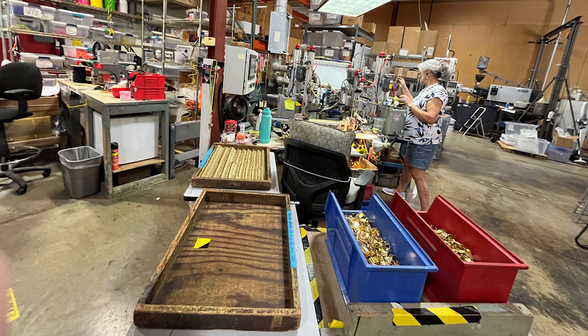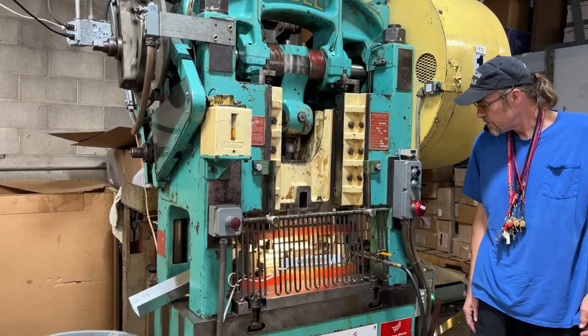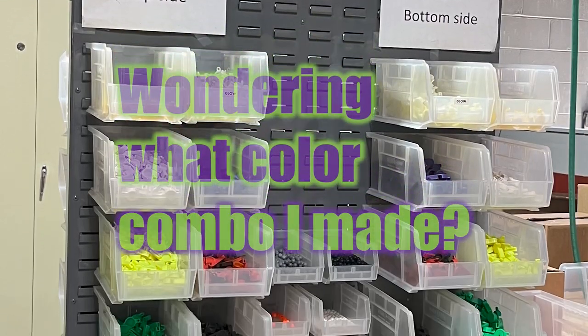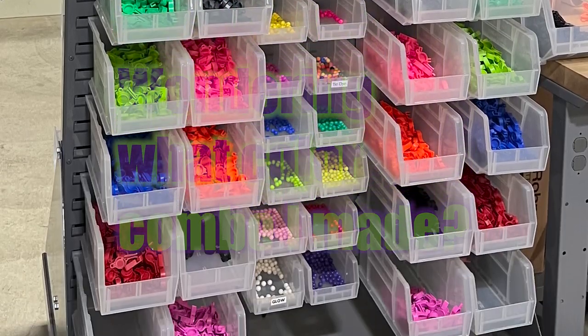In this video, I'll take you around this small factory to see brass whistles made. At the end of the video, you'll see some videos from our tour and I think the best part — I made my own whistle, and if you hang on to the very end, you'll hear how it sounds. Let's go on.